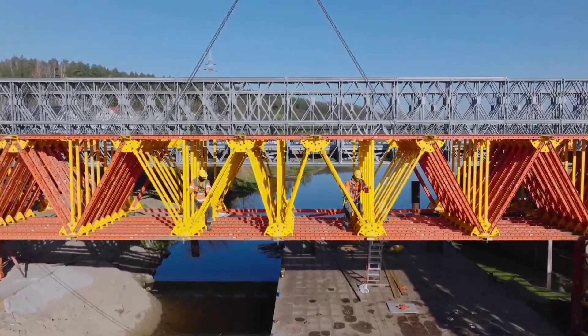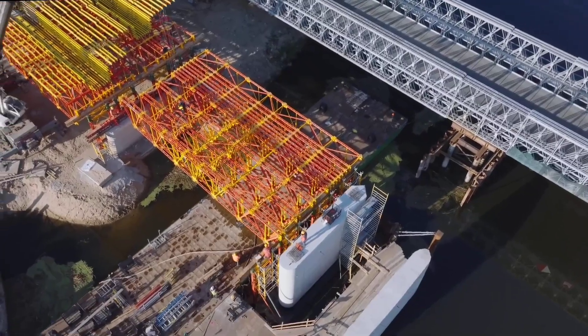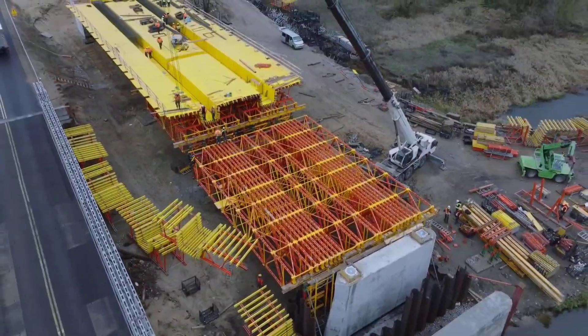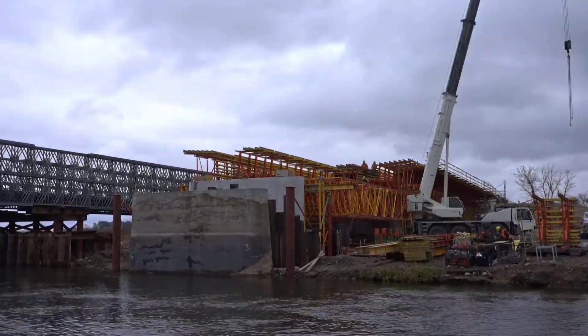The components are lightweight enough to be preassembled without a crane and robust enough to form trusses up to 28 meters in length, making it simpler to fasten a pin with a hammer hit than to tighten a bolt.